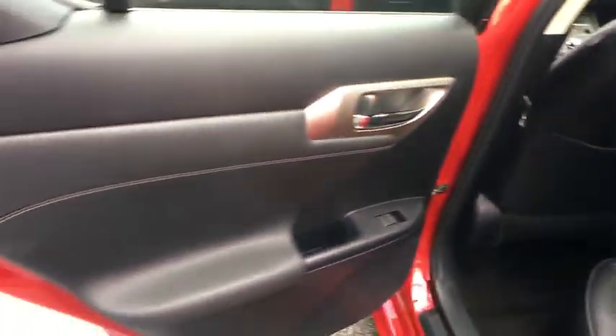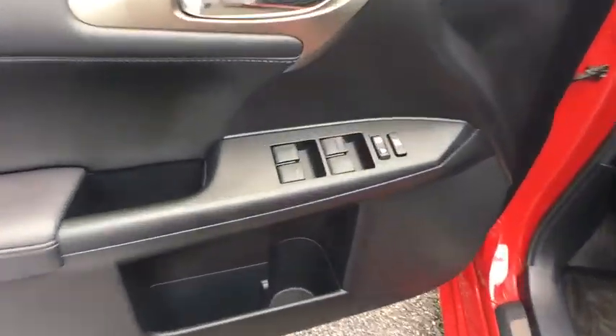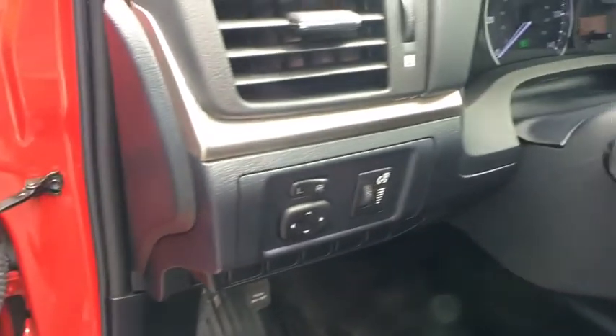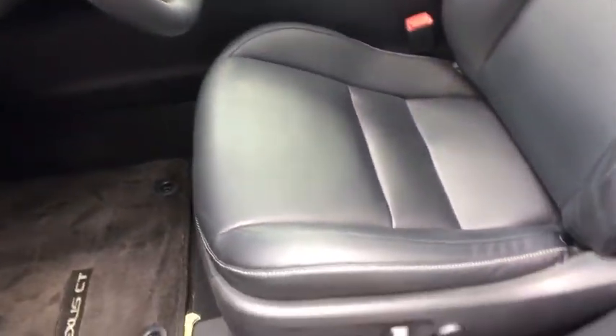Adjustable steering wheel, power steering, four-wheel disc brakes, cruise control, floor mats, keyless start, aluminum wheels, climate control, AM FM stereo radio, rear defrost, FWD, MP3 player. Come see the car for yourself.